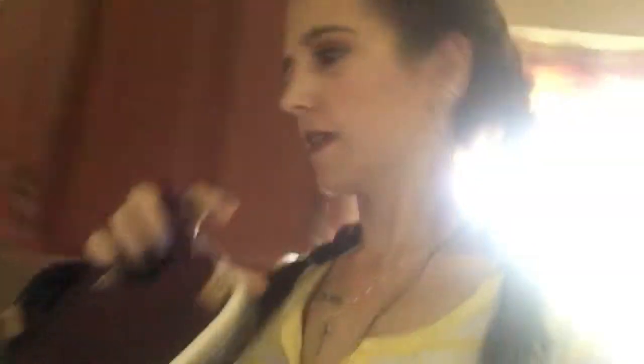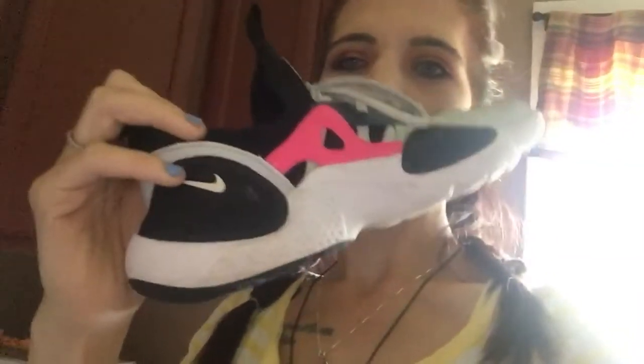My next pair is the Nike Huarache Edge. These are a size seven in youth and I got these from Finish Line on sale for $50. It has the Huarache symbol and then through here it's like a rubber detail, with the Nike check on the other side.